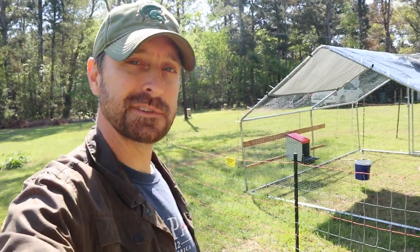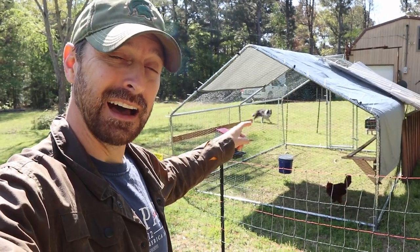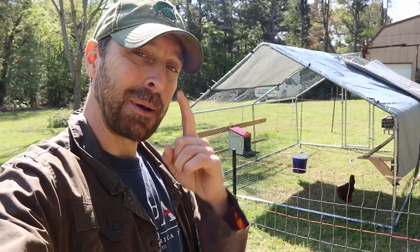Good morning and welcome back to the homestead. Should I have just spent $700 on this one chicken? Let's talk about why I did.